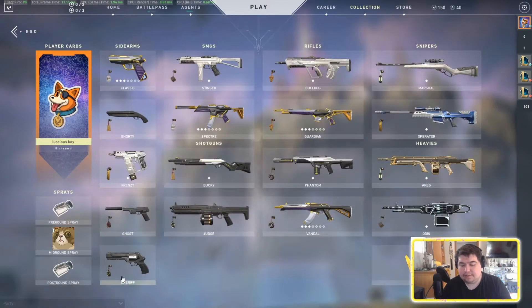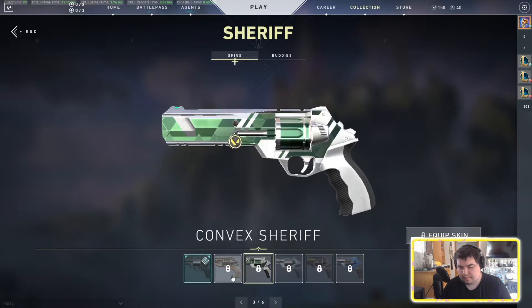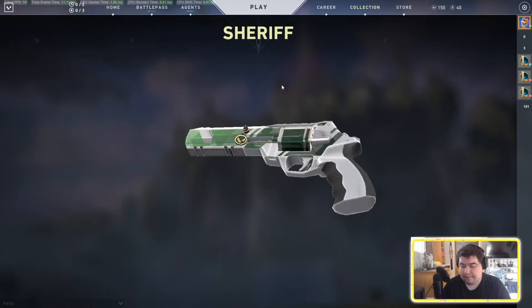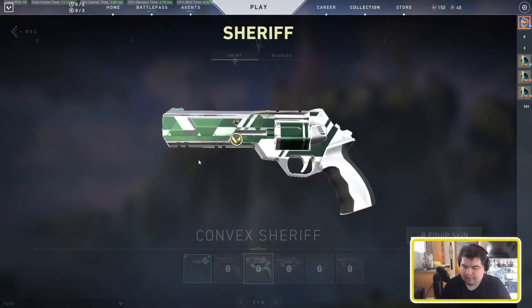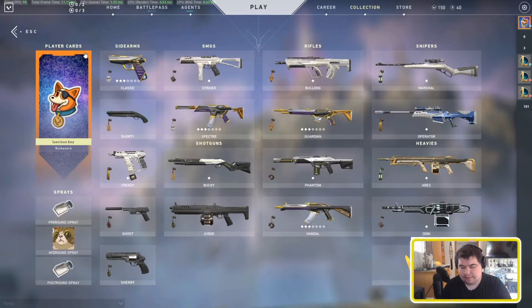And I believe the Sheriff is also included. These look really nice — I personally like them a lot. They also don't look like they're going to cost a ton of money since they're not going to have the upgradable effects that the Prime and other skins would have.